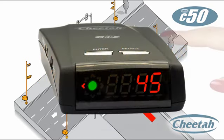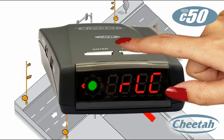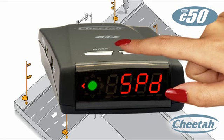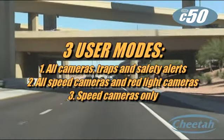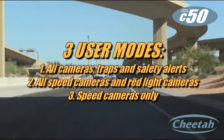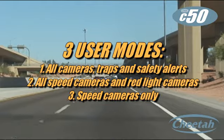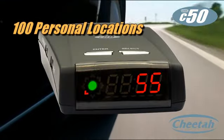If you prefer the detector to be as quiet as possible, alerts for non-enforced approaches can be switched off by selecting a different user mode. There are three user modes: all cameras plus safety alerts, speed and red light cameras, or just speed cameras — to cut out alerts you don't want to hear.